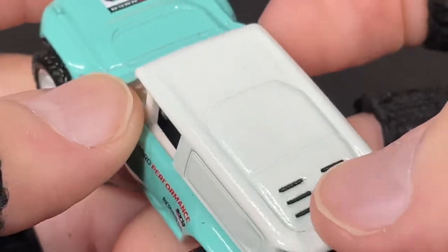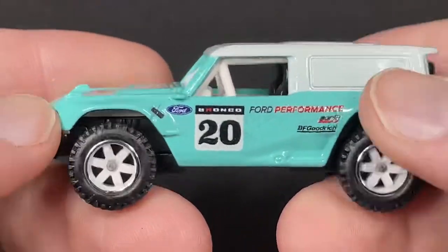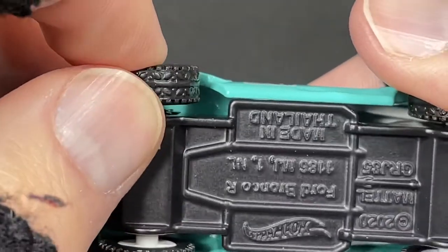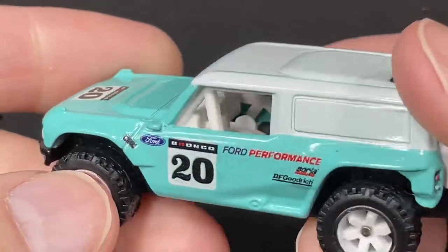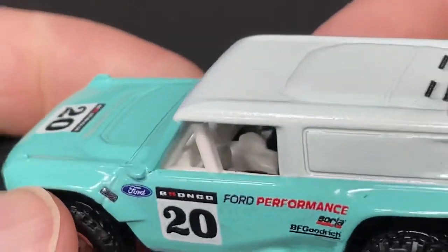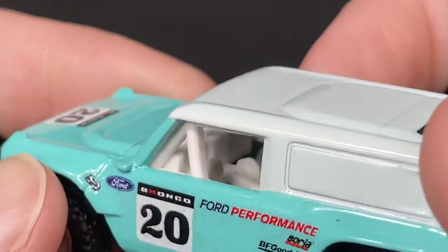Tires roll really nice. It moves pretty fast for rubber tires — these are rubber for sure, and it moves really quickly. Nice bucket seats in black. That rollover cage is all white, and the dashboard, the console, and the steering wheel all in white plastic.